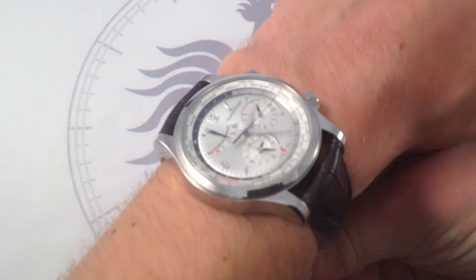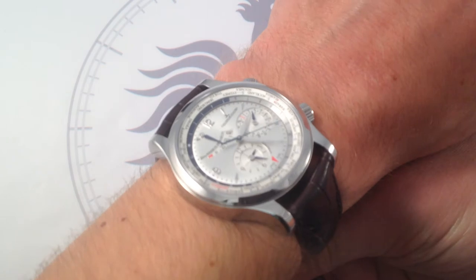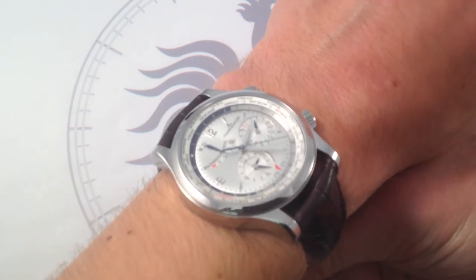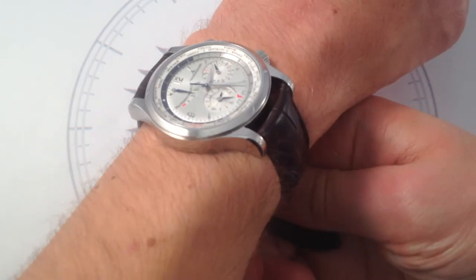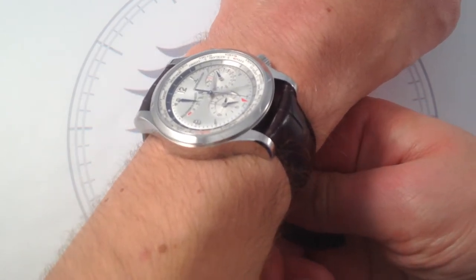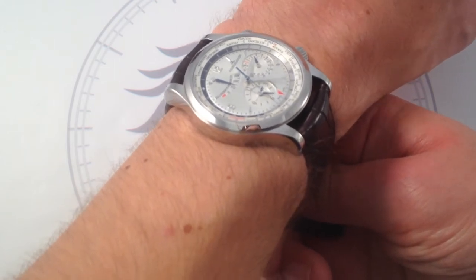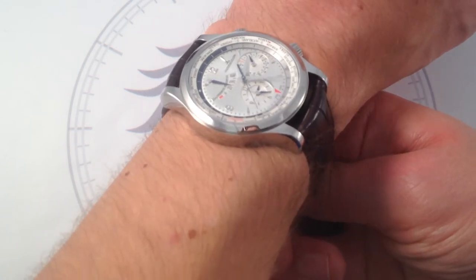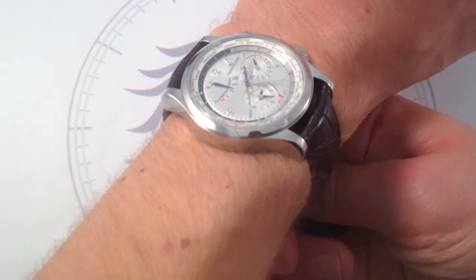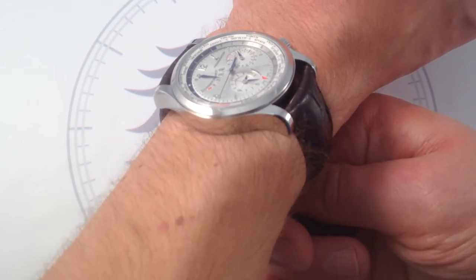I really feel that this watch punches above its weight. It has the impact of a top-shelf complication from a Patek Philippe or an Audemars Piguet for a fraction of the price. That classical silver-on-silver dress watch look with multiple sub-dials, a power reserve, a second time zone, AM/PM indicator, and a Louis Cotier style world time function make this watch an outstanding value and a real visual stunner, especially in the flesh.